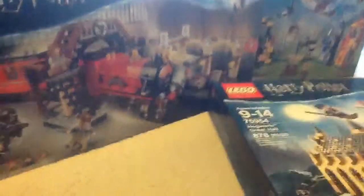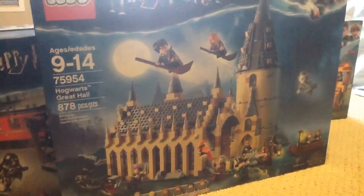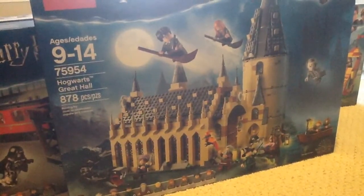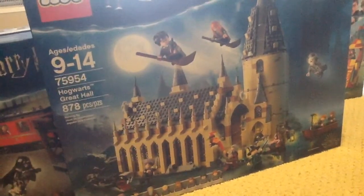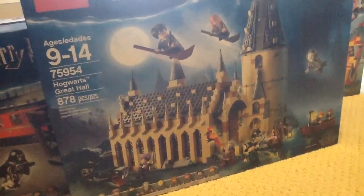Then I got the biggest new set, which is The Great Hall. This was announced in February and I've been super excited for it. This set comes with so many new pieces — it's the first Professor Quirrell figure since like 2001, it's got Nearly Headless Nick for the first time, and it's got a new Dumbledore, McGonagall, Hagrid, and everyone. I'm really excited for this and I can't wait to open these.